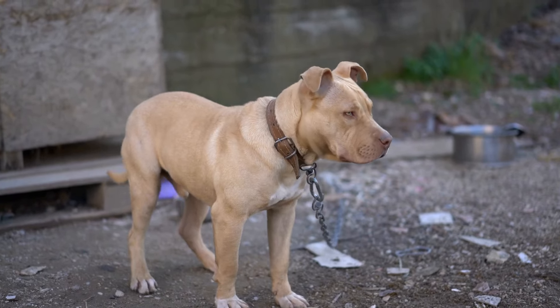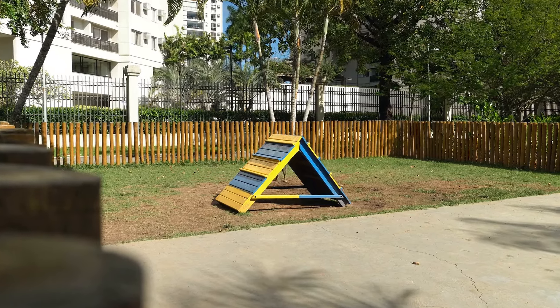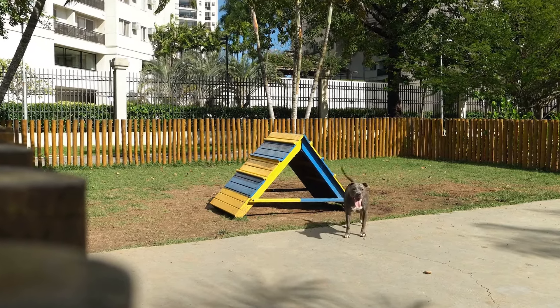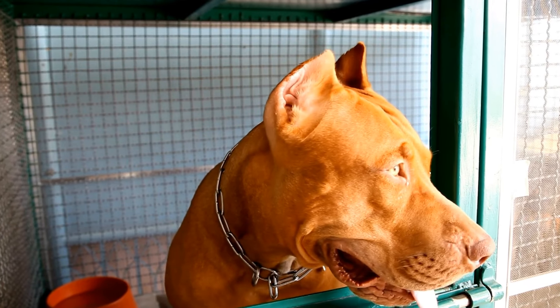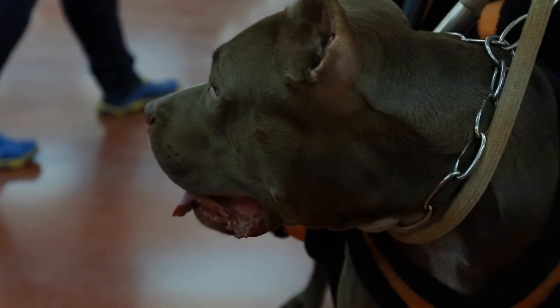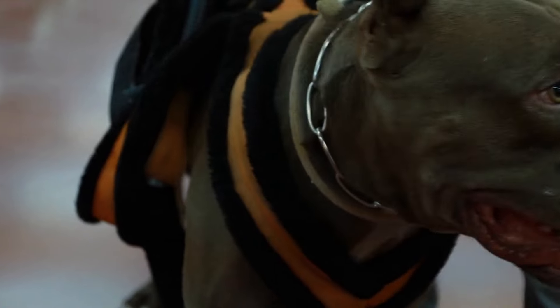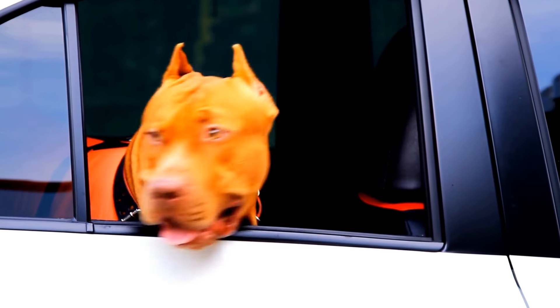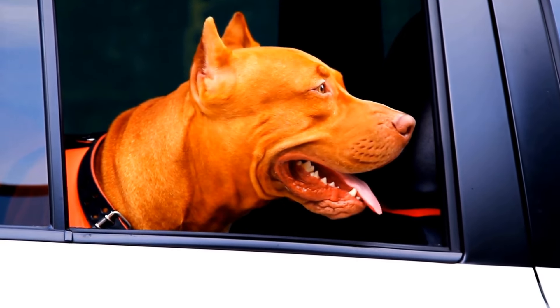Three: Choking and Foreign Object Ingestion. Pit Bulls can be enthusiastic eaters, and sometimes they may accidentally swallow something that they shouldn't. This can lead to choking or intestinal blockage, which can be life-threatening. If you suspect your Pit Bull is choking, try to remove the object if you can see it and perform the Heimlich maneuver if necessary. If your Pit Bull has swallowed a foreign object and is experiencing symptoms like vomiting or abdominal pain, it is essential to seek veterinary care as soon as possible to prevent further complications.